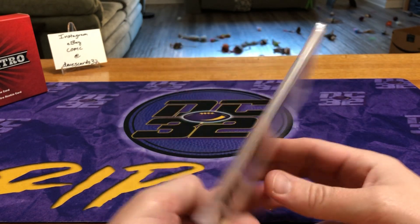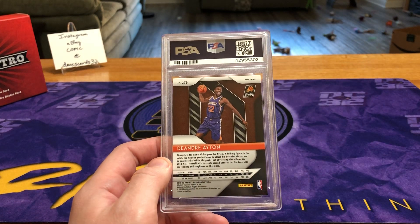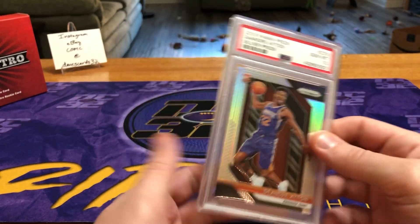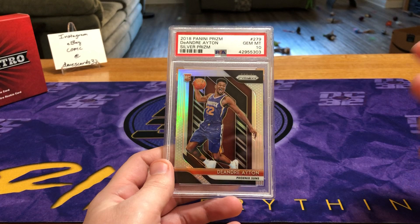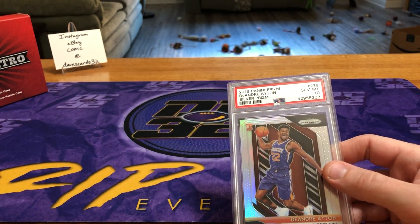Especially if the Suns can start making the playoffs in the future. Deandre Ayton silver — I'm not sure where this is at right now, but this was probably around a $50 card over the summer. During the course of the season when he's been healthy he's played really well, so it's coming up there in value.